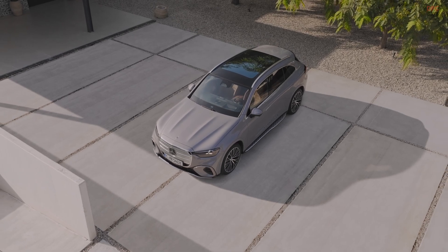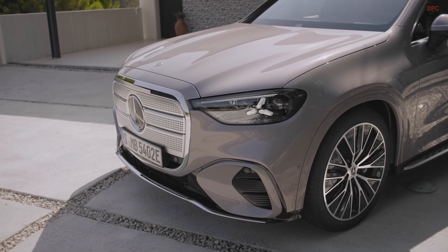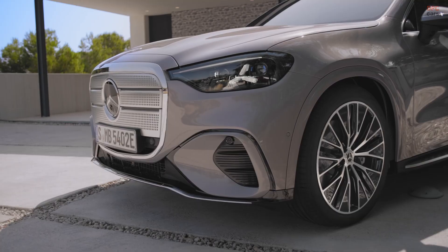In daily life terms: coffee, restroom, back on the road. Capability is not forgotten either. When equipped with the optional trailer hitch, this electric GLC is rated to tow up to 5,291 pounds.